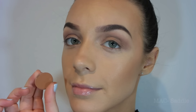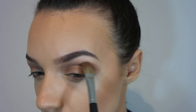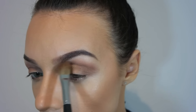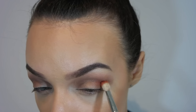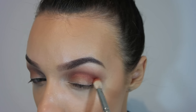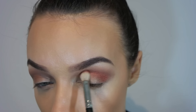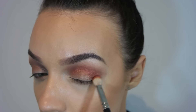Now I'm taking Mac Saddle just to give some warmth through the crease — I'm not putting it over the mobile lid, just using it to blend out Woodwink. Now I'm taking Mac Coppering, and this is where we get all of our warmth. I'm using this mostly through the crease of the eye to give it a really burnt, sexy orange reflect. I want it to be brown blending into Coppering and blending back into brown.